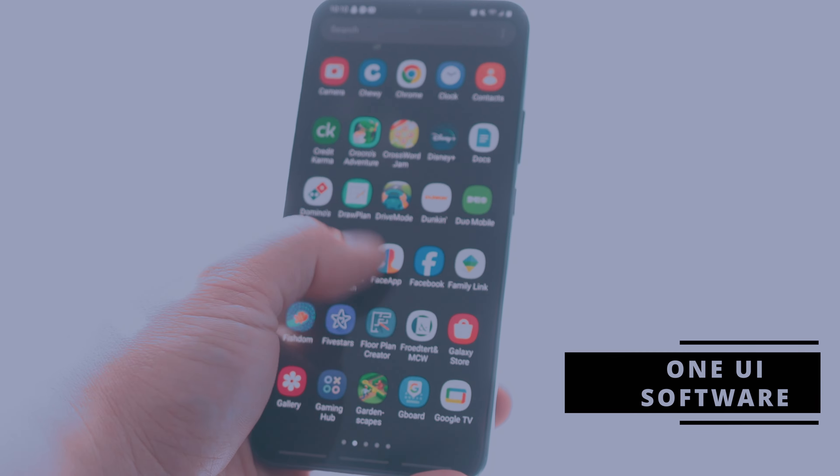Versus the Galaxy S23 FE, which does have thicker bezels and has a silver ring around the punch hole camera — so it stands out more when you're looking at content — this one is more sleek and more out of the way. So overall, you're getting a better device from the Galaxy S22 Plus.